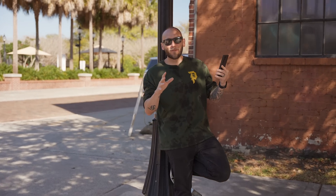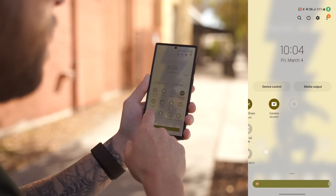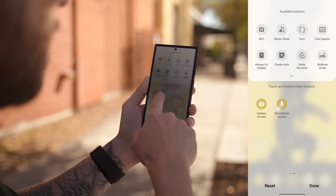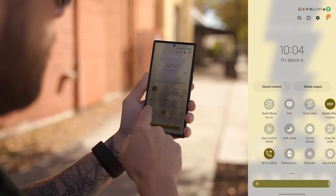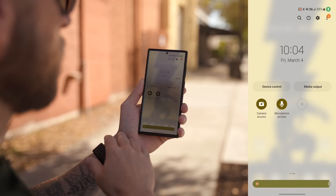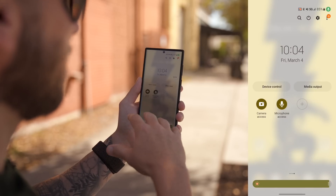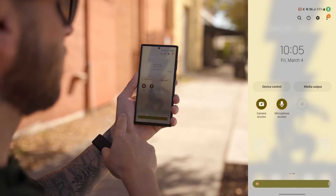Another tip is to monitor and control your microphone and camera access. Go into your quick toggles, tap the plus symbol on the last page, and add Camera Access and Microphone Access toggles. You can then quickly toggle them off if you notice a website accessing your camera or mic, preventing apps and sites from gathering personal information through those features.